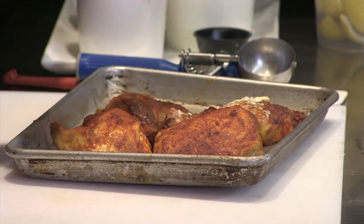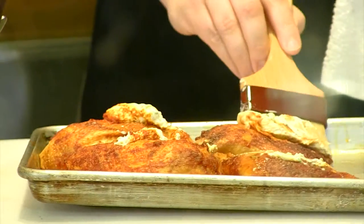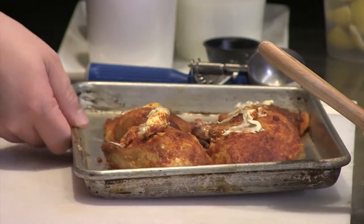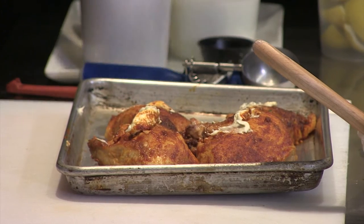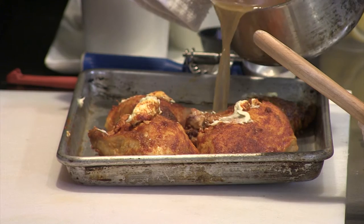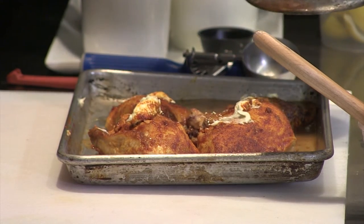Then we're going to top that with a little bit of herb butter, which also has a little bit of garlic. What herbs are in there? You have marjoram, thyme, and parsley — that's what's going to enhance it. It's all about layering the flavors. And then once we brine those chickens for 24 hours, we put them on our beautiful rotisserie.